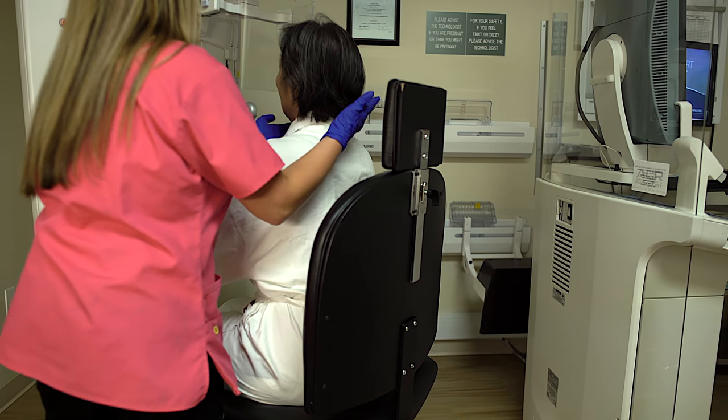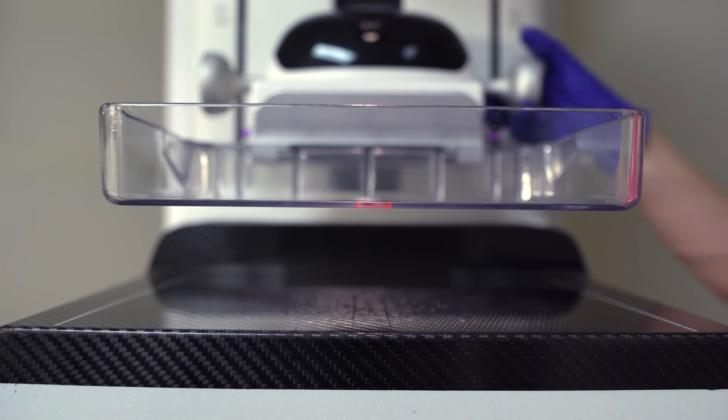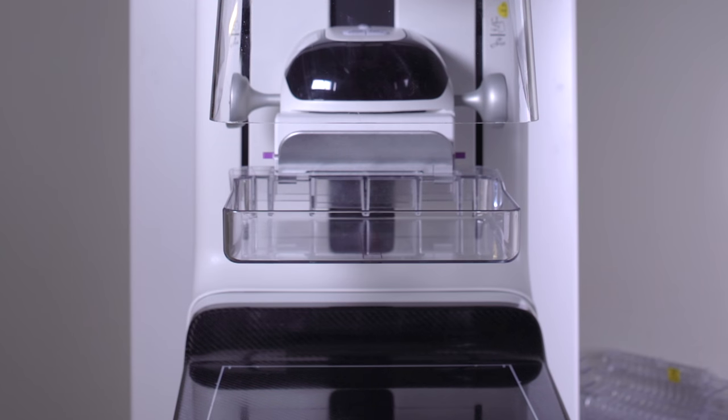If you are unable to stand, this can also be performed while seated. A clear plastic compression plate will be gradually lowered to flatten the breast — this might be a little cold. Our new machines and paddles are specially designed for improved patient comfort. This ensures the breast remains still and the image is obtained without blurriness. Once the breast is properly compressed, you will need to stand still and hold your breath. The x-ray takes four seconds, then the compression will be automatically released.